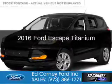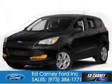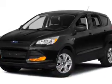This is a new 2016 Ford Escape. It's powered by 4-wheel drive, a 2-liter, 4-cylinder engine, and a 6-speed automatic transmission.